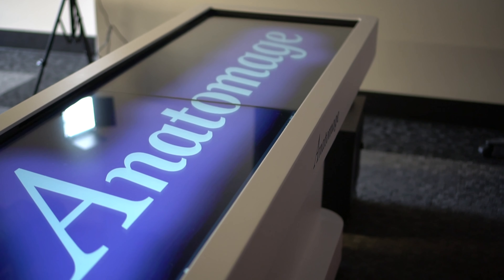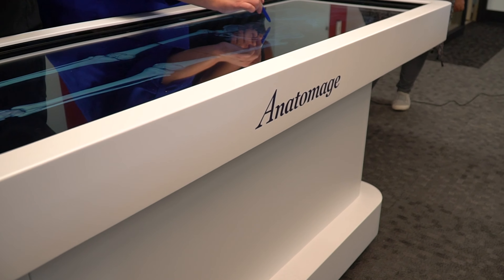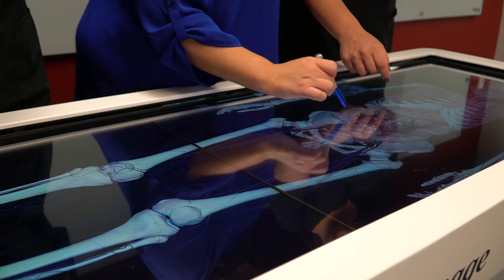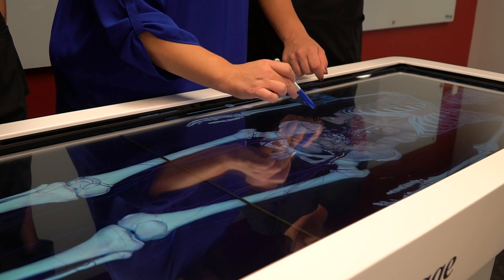The Anatomage Table is a table that has human cadavers loaded into it, and they were frozen without the embalming chemicals so that all of their colors on all of their organs and all their tissues are true to color, and also the correct size and everything that they were when they donated their bodies to science.